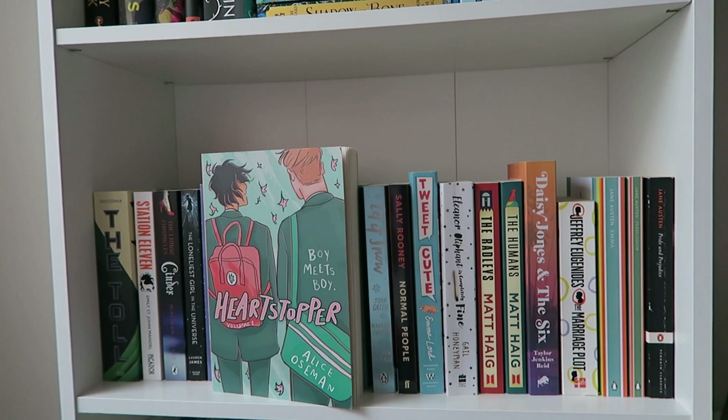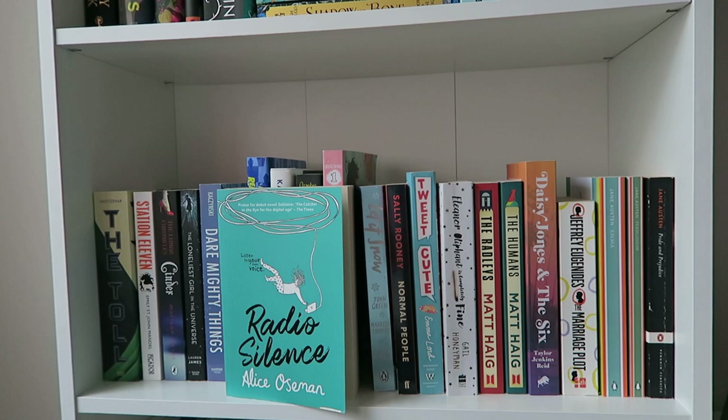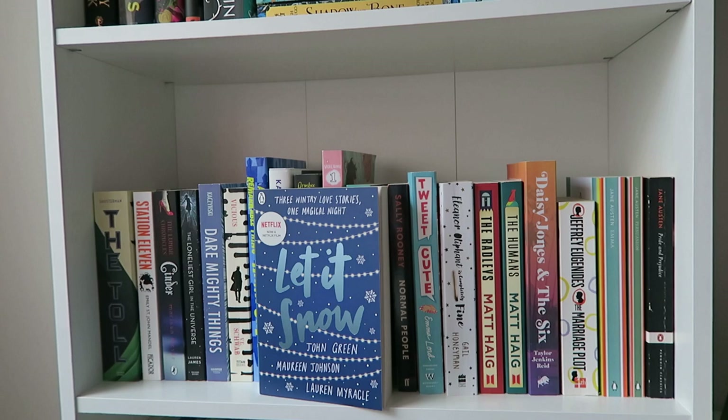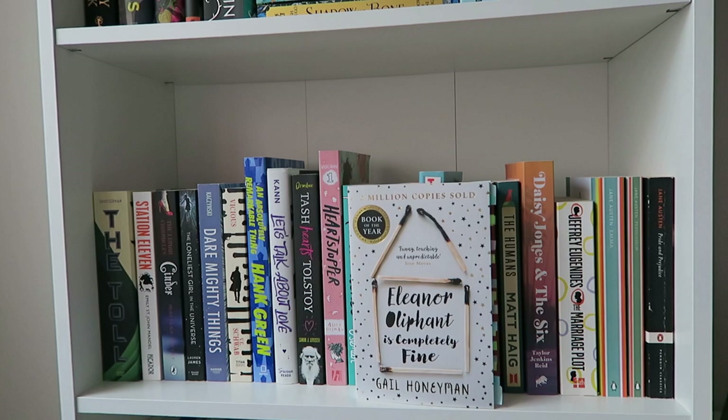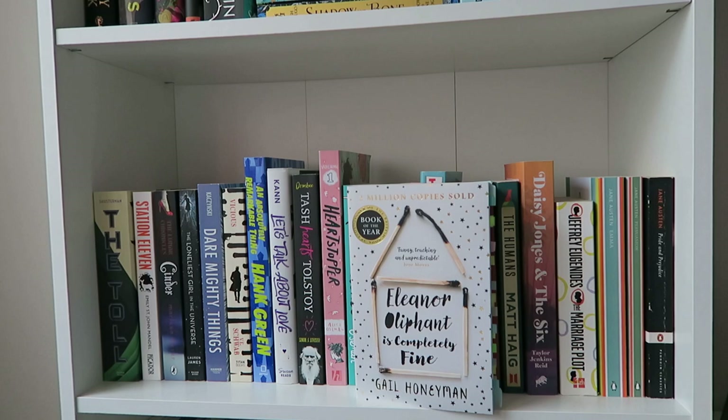Then I have Radio Silence by Alice Oseman, which I also really liked. Let It Snow by John Green, Maureen Johnson, and Lauren Myracle — three Christmas stories I bought last year in Linz, Austria during a Christmas trip, so it's another nostalgic item. Normal People by Sally Rooney, which I want to read really soon. Tweet Cute by Emma Lord, which I read for Contemporaryathon last week and really enjoyed. And Eleanor Oliphant is Completely Fine by Gail Honeyman, one of my favorite books — I just reread it and it's still amazing. If you like character-based stories, I highly recommend it.